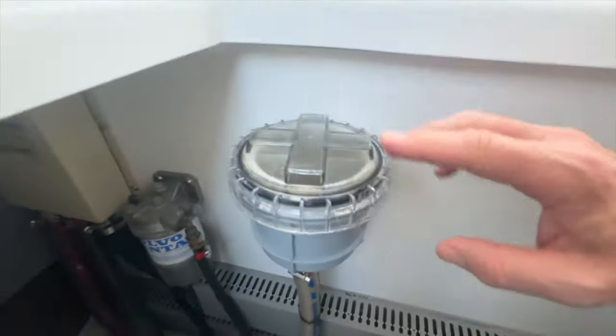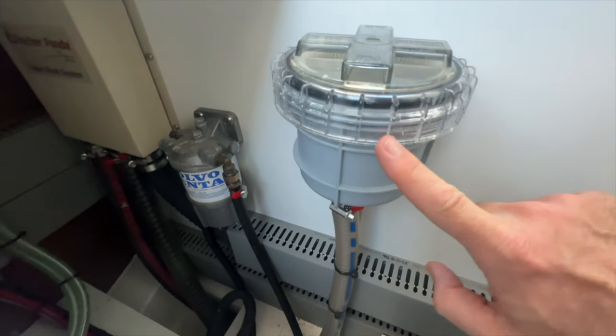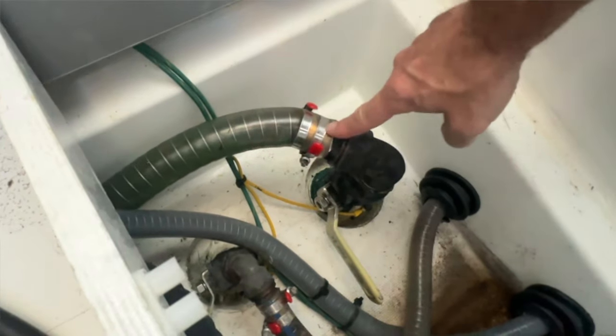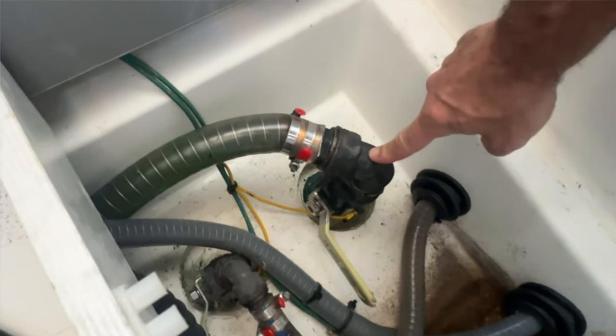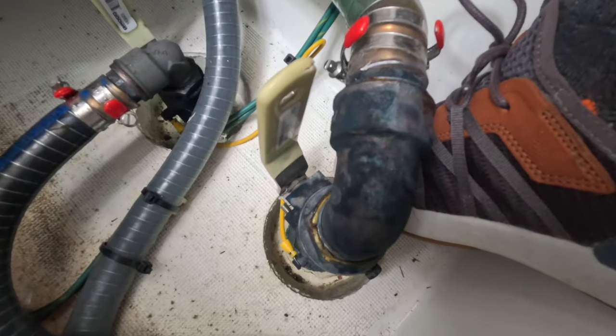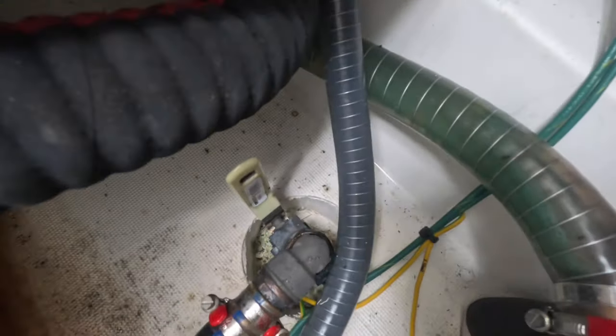We look at the caps to make sure there's no cracking and no salt around the gasket. We look at the hoses to make sure there are no cracks. We look for rust on any of the ring clips holding those in place. In addition, each fitting is slightly recessed, so we look for water inside that recessed area, which could indicate water weeping in slowly — we also check that recessed area separately from the overall bilge.